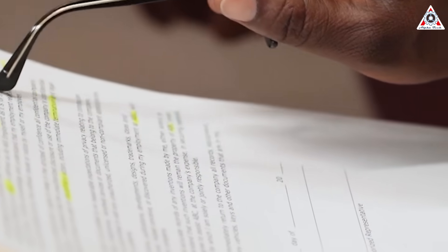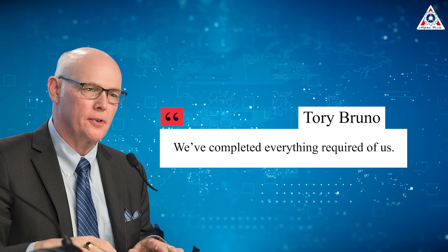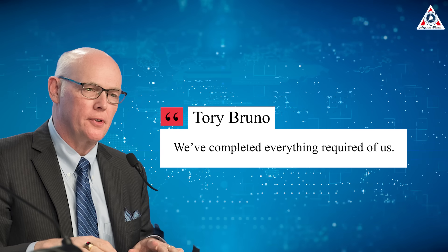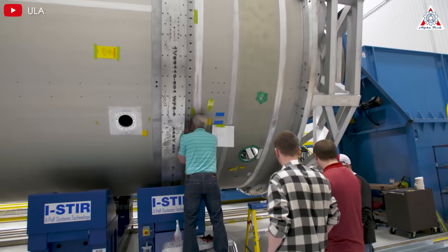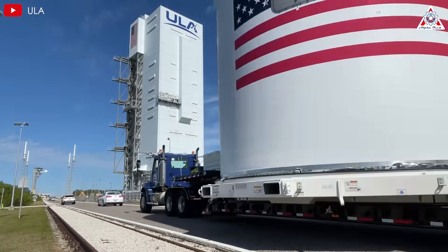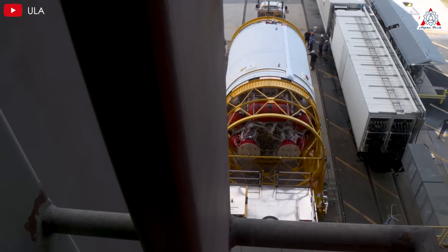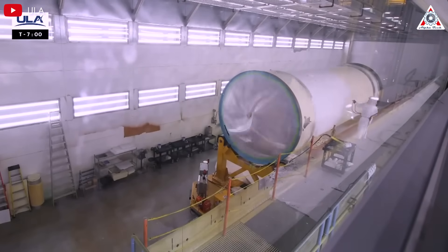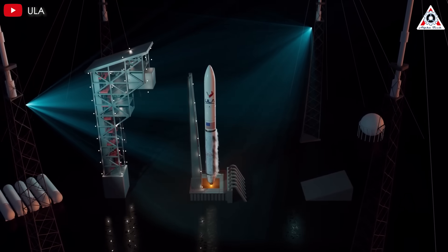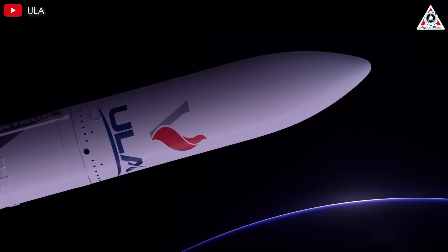The findings from this investigation have been formally submitted to the Space Force as part of the Vulcan Centaur's certification process for national security missions. "We've completed everything required of us," Bruno said, noting that the documentation was provided in February 2025. Historically, the certification process for launch vehicles has been relatively swift once all necessary data is submitted. Certification is a critical milestone for ULA, as it would enable the Vulcan Centaur to carry out high-stakes missions such as the upcoming USSF-106 and USSF-87 launches, part of the Space Force's National Security Space Launch, or NSSL, program.